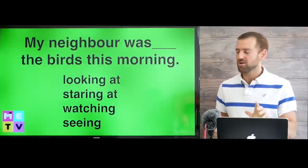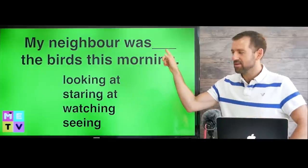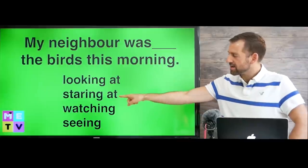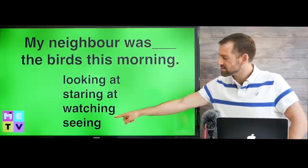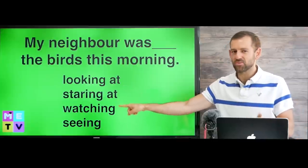Hi, welcome to Matt English TV. Which answer do you think goes in here? My neighbor was looking at the birds this morning. My neighbor was staring at the birds this morning. My neighbor was watching the birds this morning. Or my neighbor was seeing the birds this morning. Which one do you think is right?